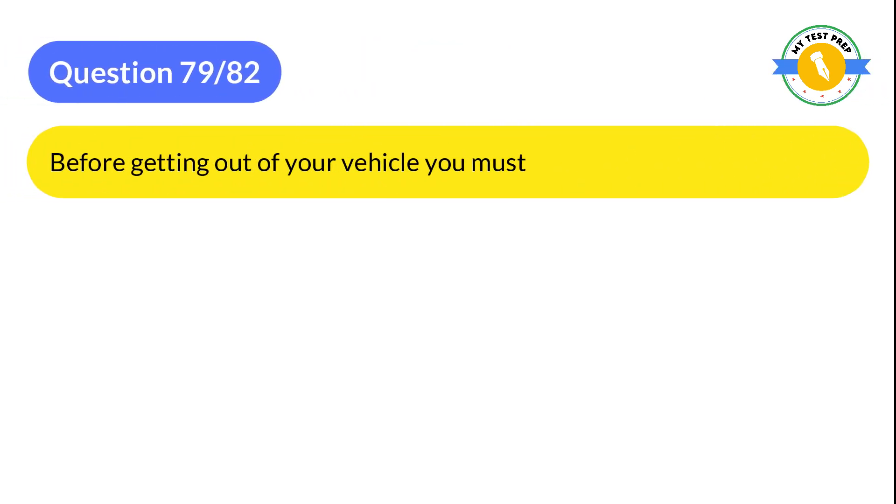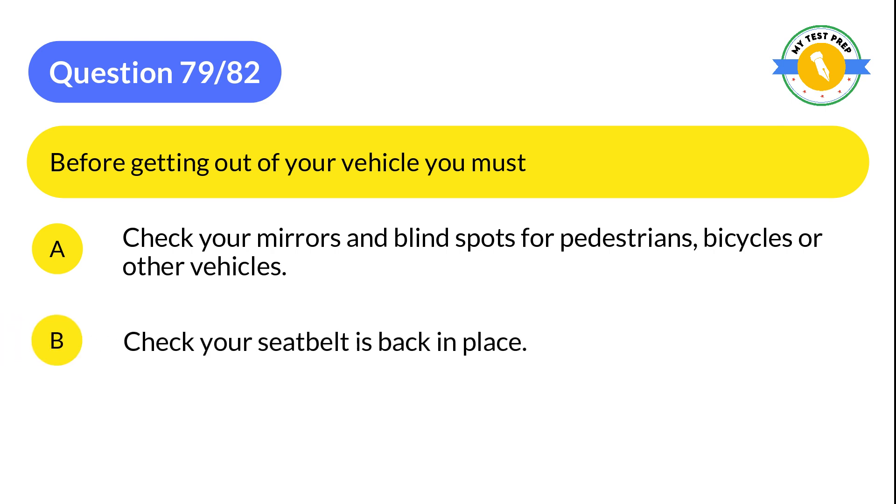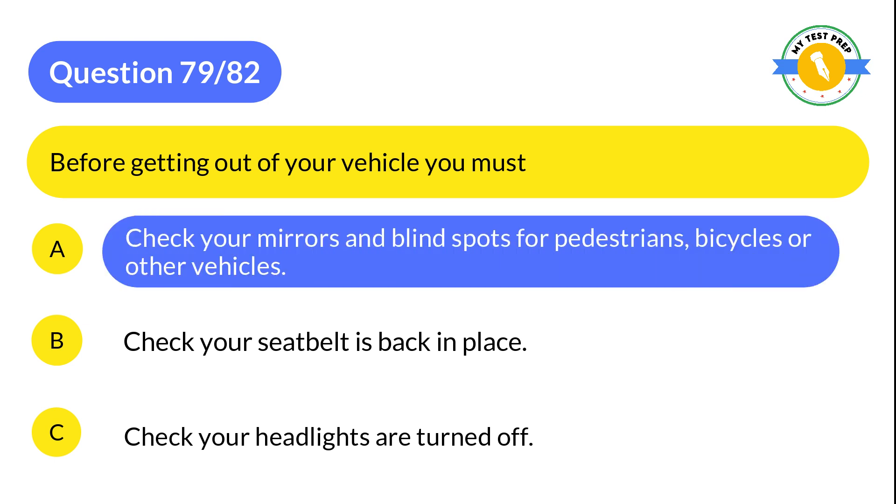Question 79: Before getting out of your vehicle, you must: A: Check your mirrors and blind spots for pedestrians, bicycles or other vehicles. B: Check your seatbelt is back in place. C: Check your headlights are turned off. The correct answer is A: Check your mirrors and blind spots for pedestrians, bicycles or other vehicles.